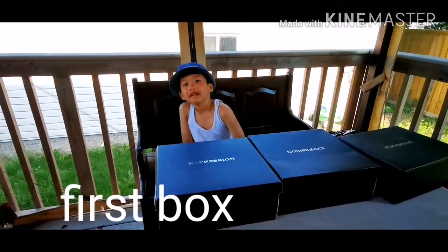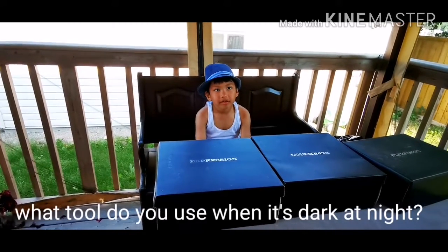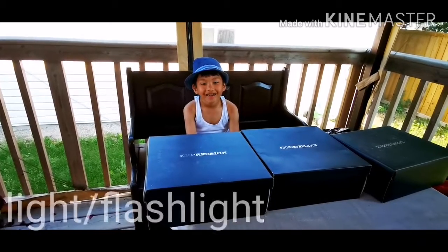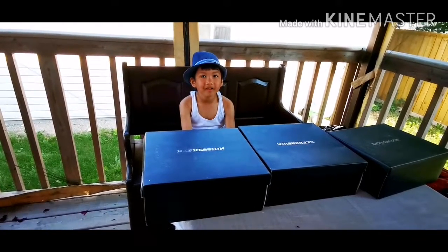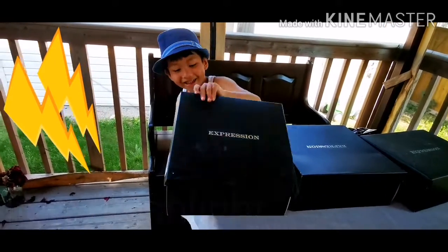Okay Enzo, what do you use when it's dark at night? A light. Specifically what kind? Some kind of flashlight. All right.